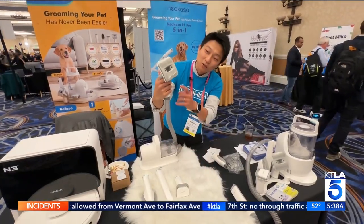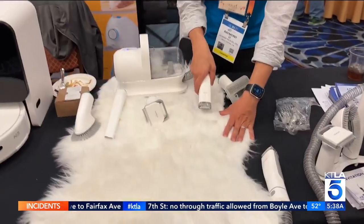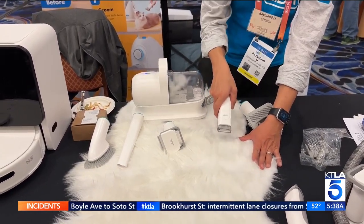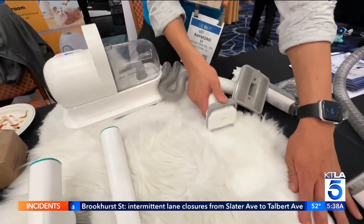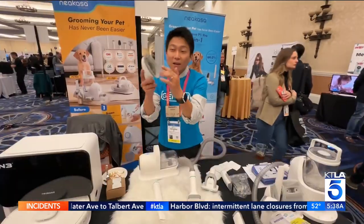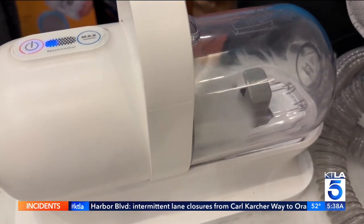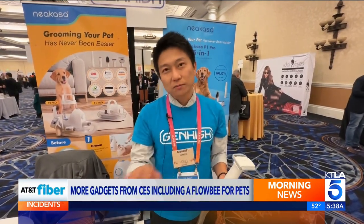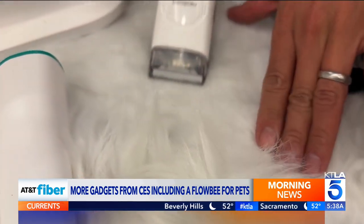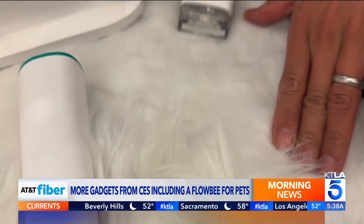You see the hair just goes straight into this little hole. Grooming your pet is easy, thanks to the $160 Nikasa P1 Pro. It's basically a Flowbee for your dog or cat, with various attachments that trim and comb, sucking hair away as you work. It's really good for pet's health. If you do that on a daily basis, you use the brush. And also, when you have a pet, it can be kind of messy — but this one is to solve all the problems. A new P2 version is quieter and has a detachable hose.